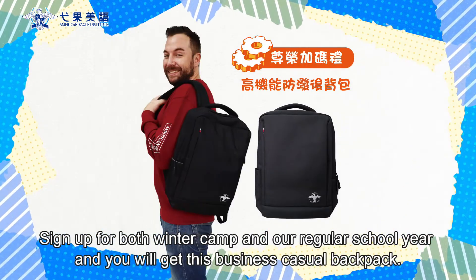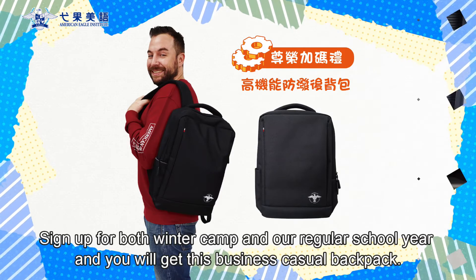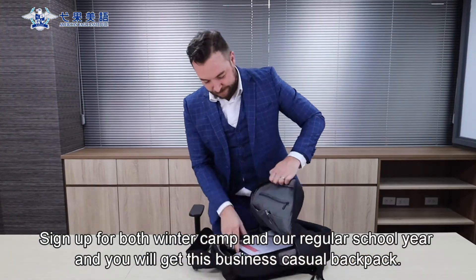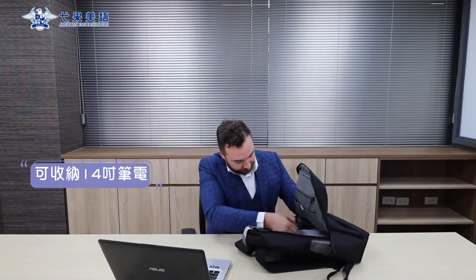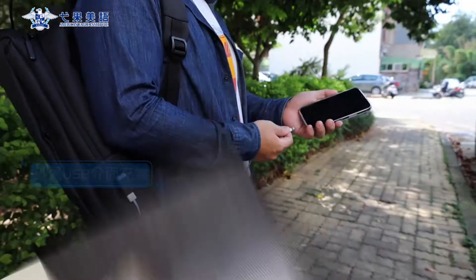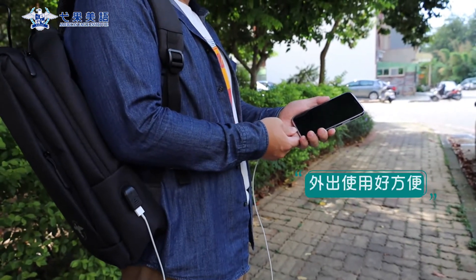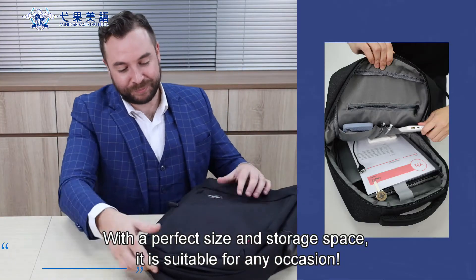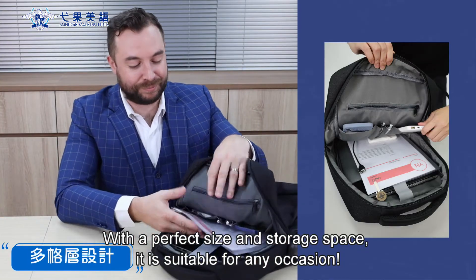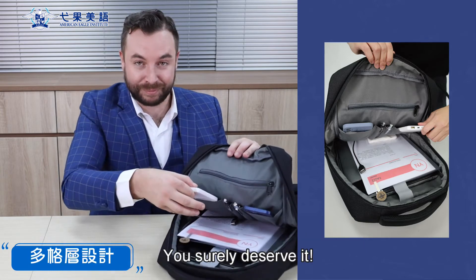Sign up for both Winter Camp and our regular school year and you will get this business casual backpack. With a perfect size and storage space, it is suitable for any occasion. You surely deserve it!